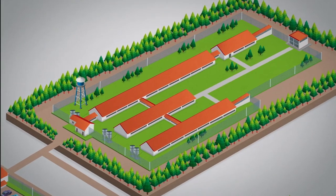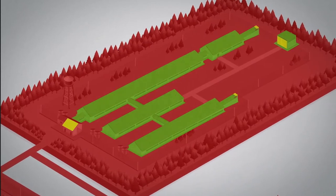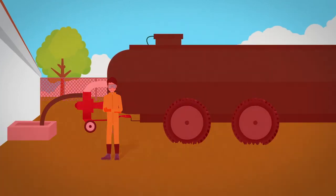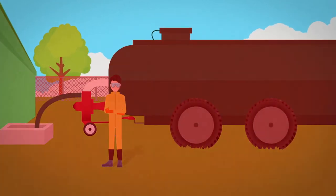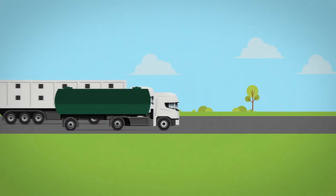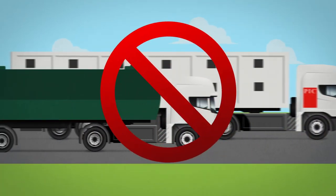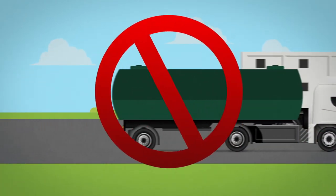A strict clean/dirty line must be established and communicated to the people who manage the waste removal and also to farm personnel. Cross-traffic of people and manure equipment must be avoided. In addition, during the pumping and transport of manure, it is important to avoid cross-traffic of vehicles, such as pig trailers or feed trucks.